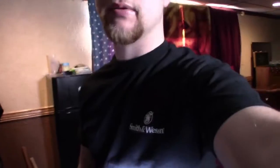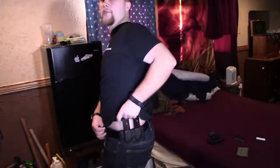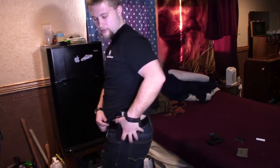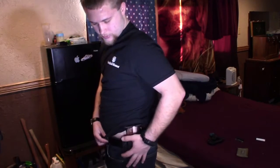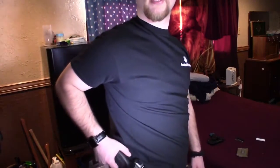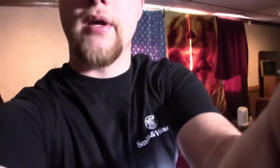I carry my spare mags on my left hip — either right on the hip or just a little back. Right now I'm using a double mag carrier for the Smith & Wesson SD9 because that's the only mag carrier I have for it — I can find a double but not a single. I'm going to place everything on the bed and we'll look at it all together and talk about systems.